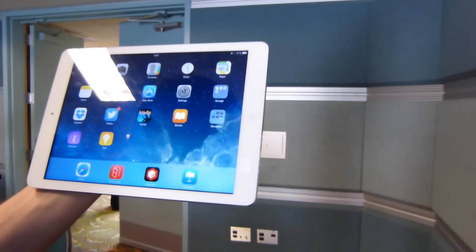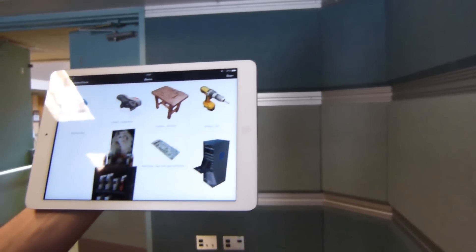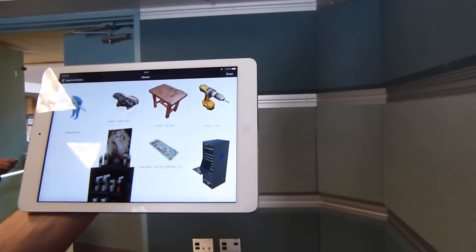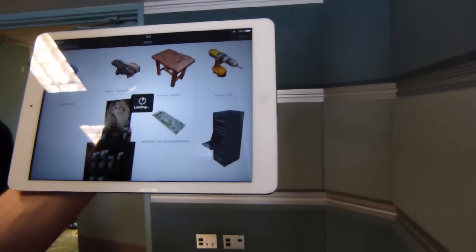Hey everybody, it's Max with PhoneArena.com at the Augmented World Expo in Santa Clara. I'm with Jean-Francois, who is the CEO and founder of Augment, an augmented reality software application firm based out of Paris, France.